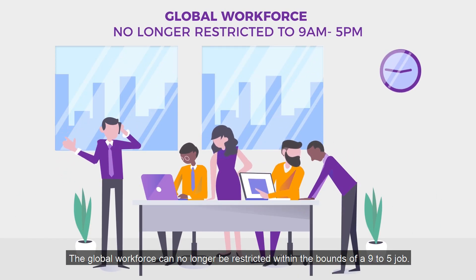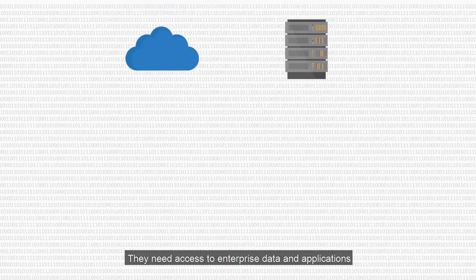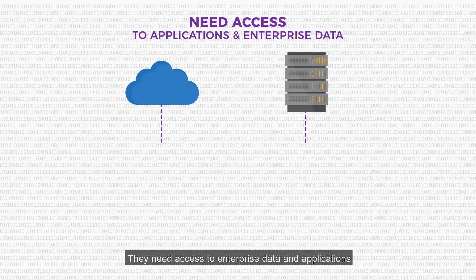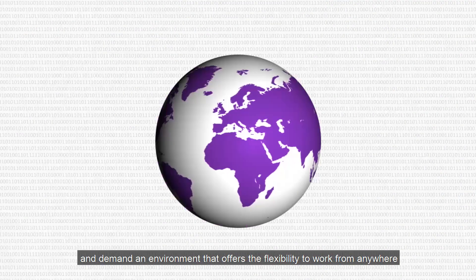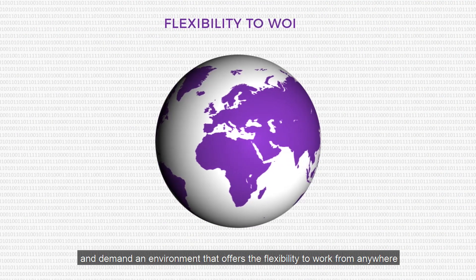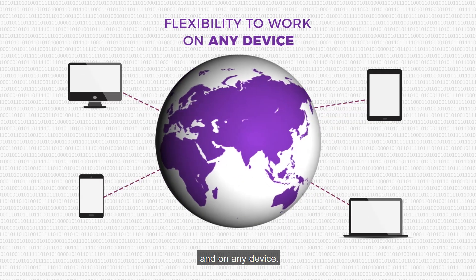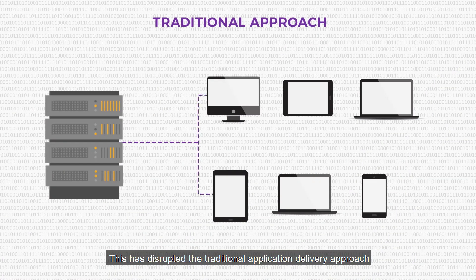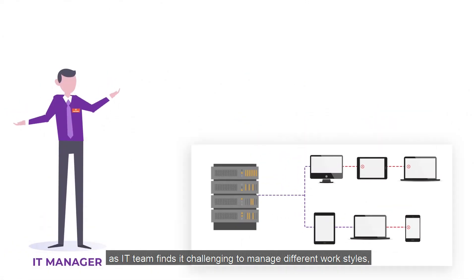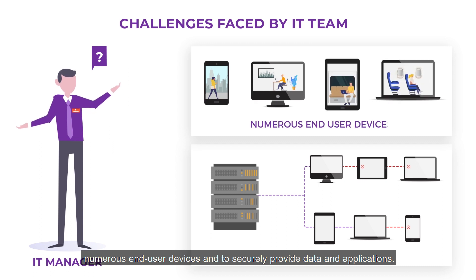The global workforce can no longer be restricted within the bounds of a nine-to-five job. They need access to enterprise data and applications right at their convenience, and demand an environment that offers the flexibility to work from anywhere, anytime, and on any device. This has disrupted the traditional application delivery approach as IT teams find it challenging to manage different work styles, numerous end-user devices, and to securely provide data and applications.